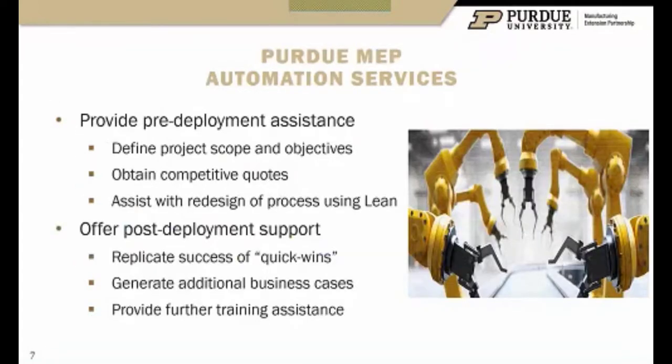On the pre-deployment side, we help you define the project scope and objectives. We'll ask some financial questions — your burdened operator rate, your goal for payback period or ROI percentage — so we can make sure we're looking at things the same way as far as what's attractive or not. On the post-deployment side, we want to replicate the quick wins, document lessons learned, and offer training opportunities. Sometimes those can even be subsidized if you go through us for the evaluation.